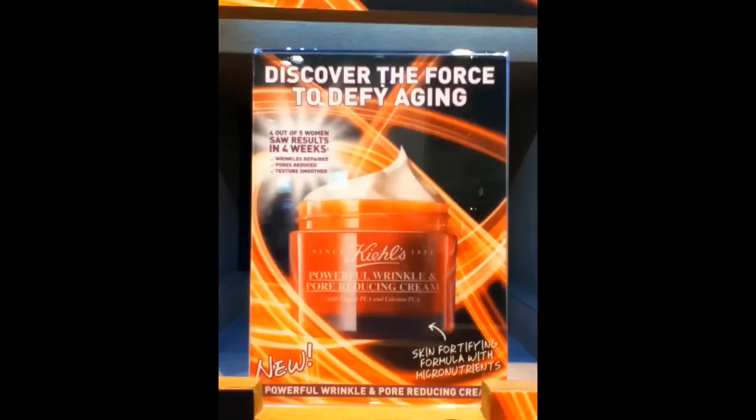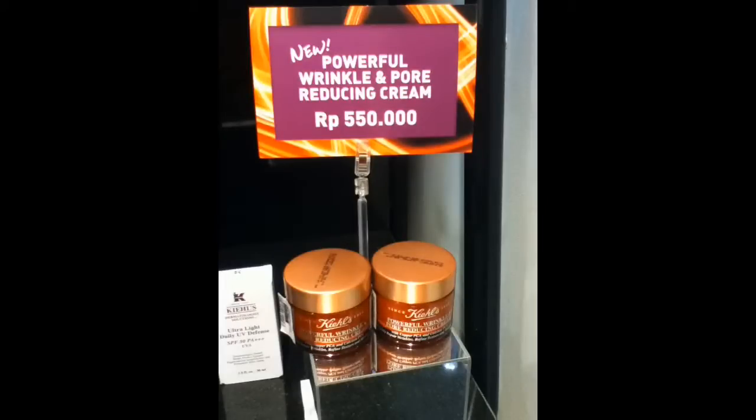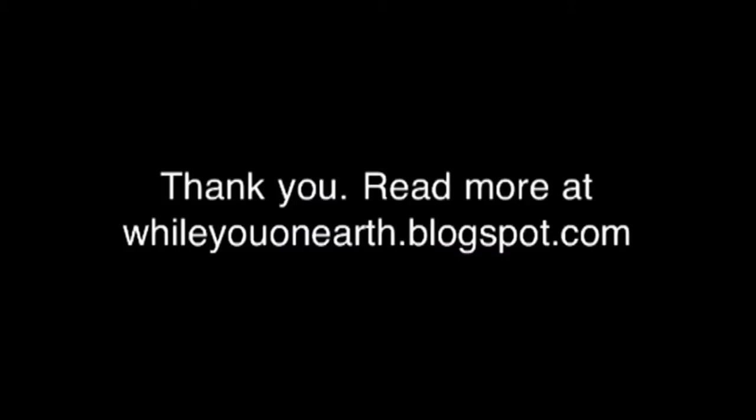Later we will see the show. The Powerful Wrinkle and Core Reducing Cream is over here.